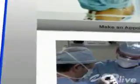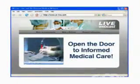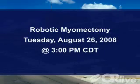OR-Live makes it easy for you to learn more — just click on the request information button on your webcast screen and open the door to informed medical care. Please join us on Tuesday, August 26th at 3 p.m. Central Time to see a robotic myomectomy using the da Vinci S surgical system live from United Hospital in St. Paul, Minnesota.